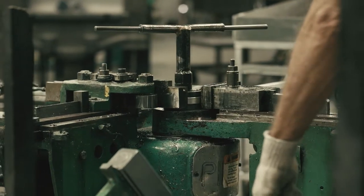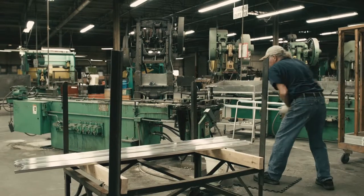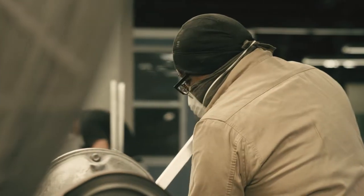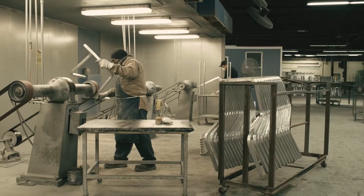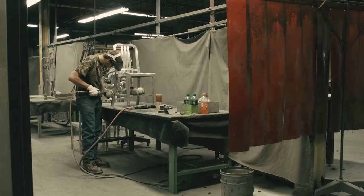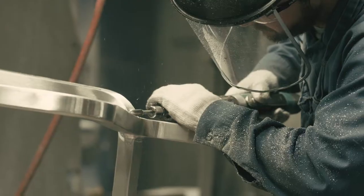In our department one, we form and we cut the pieces into the different parts of the chair. Then they go over to our grinding department to take off any of the rough edges. And then the next step would be to go to our welding department. There the welders piece the chair together, and then it goes to our buzz and bur area where they grind off the welds and make them nice and smooth so it looks like a cohesive chair.